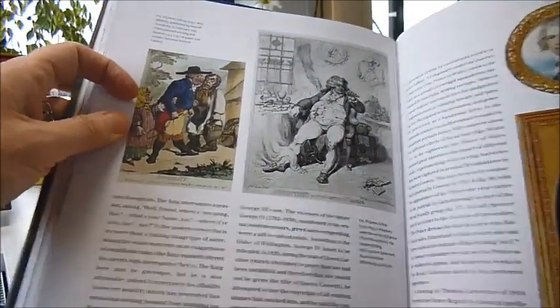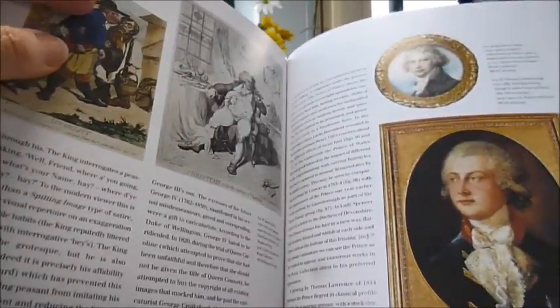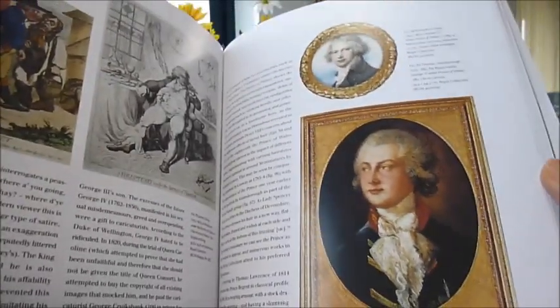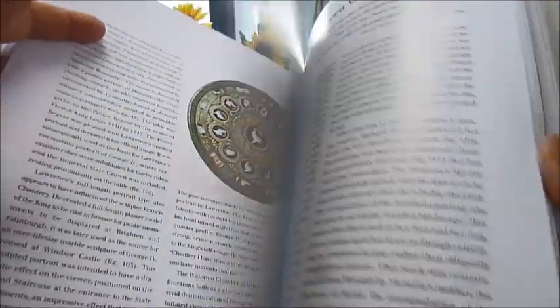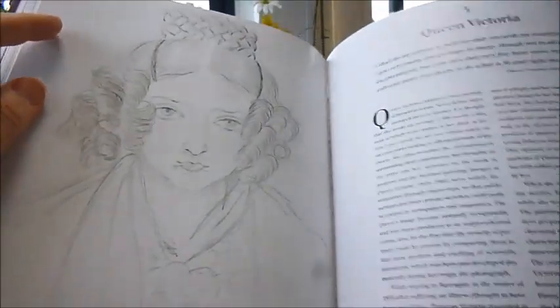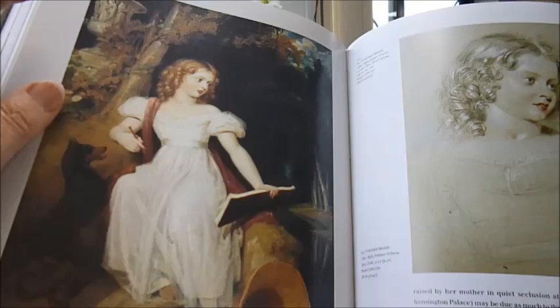Gilray — lampooning, of course. Tiny miniatures by Richard Cosway. The Prince of Wales. And sketches of the young Victoria — this one by Richard Westall.